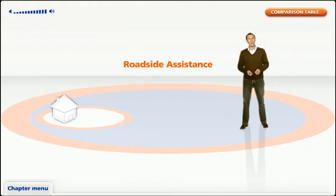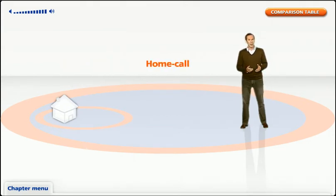But what if you also want to cover breakdowns that happen within a quarter of a mile of your home? Then you might like to go for home call cover. This will provide the same cover as roadside assistance as well as any breakdowns that occur at your home address — great for those unexpected breakdowns like those freezing cold mornings when the car just won't start and you've got an important meeting or need to get the kids to school.